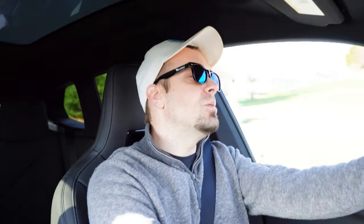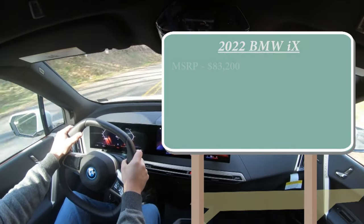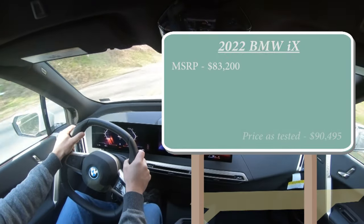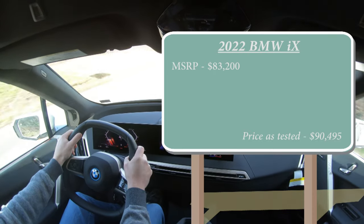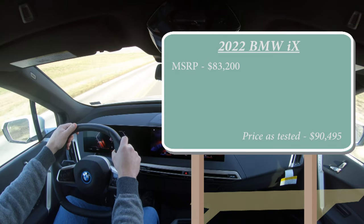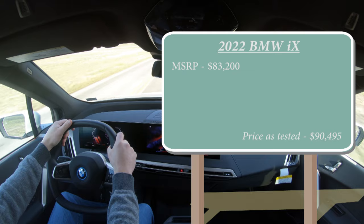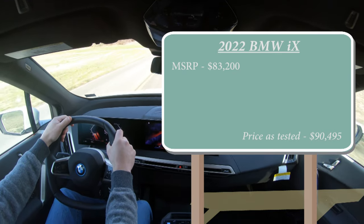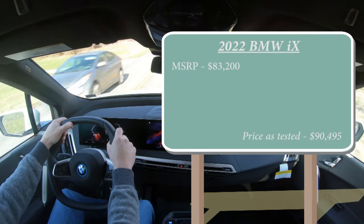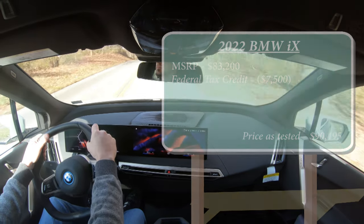Let's start with pricing. The MSRP starts at $83,200 for the xDrive 50i — that's the only trim available right now. There is an M version coming later, but it's not out yet. There is also a federal tax credit available in the US of up to $7,500, which is pretty nice.